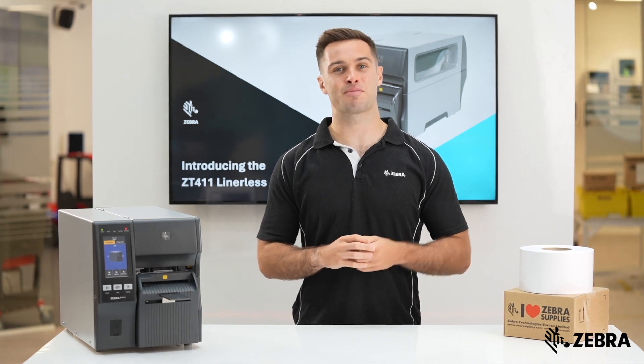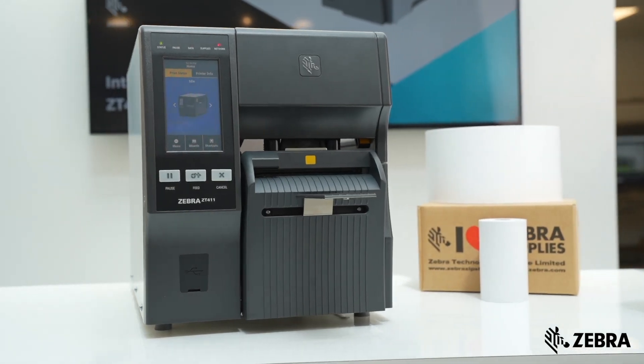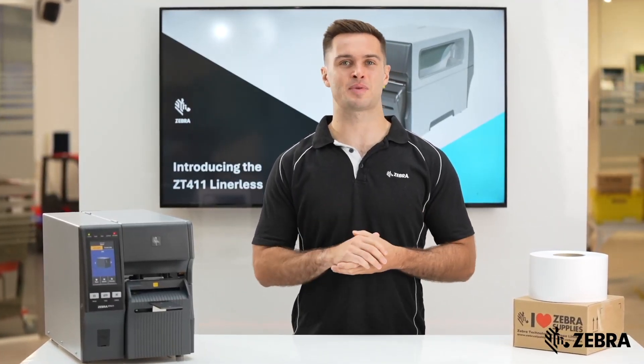The ZT411 Lineless and Zebra zero liner supplies are designed to work together, meaning less jamming and no calibration or additional setup is needed.